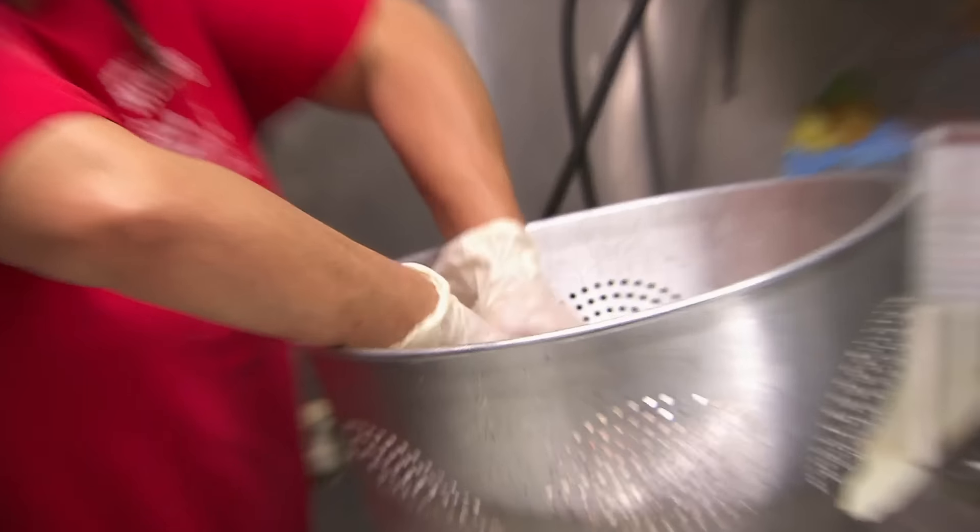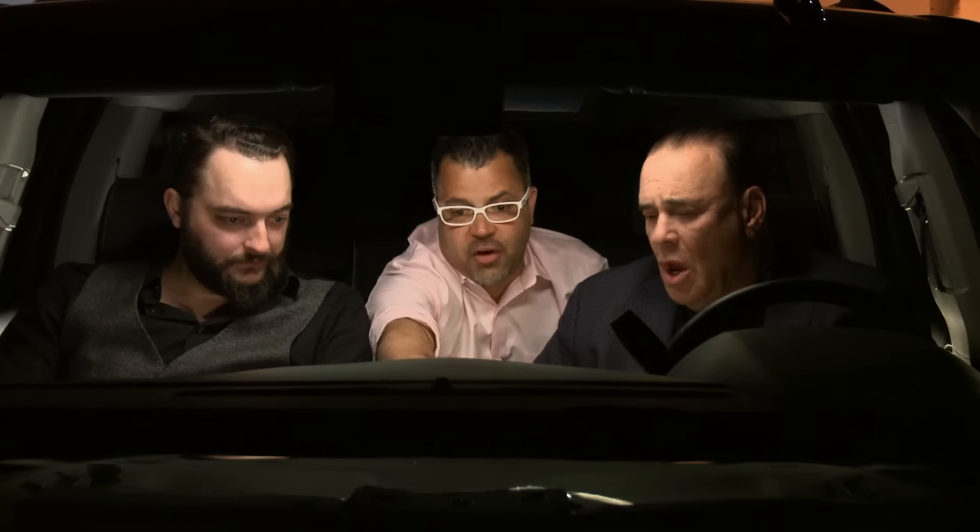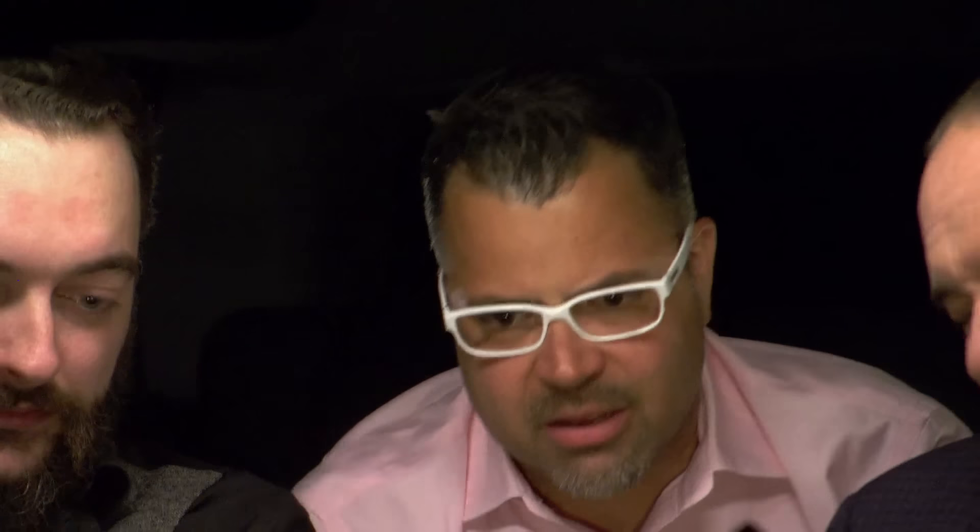Now that wet chicken is going in the fryer. And wait till you see this fryer — look at this foam. Look at the foam! Oh my God, I've never seen it that bad ever. That tells me that the bottom of the fryer has not been cleaned, so all that stuff is kind of floating to the top. That's gross.